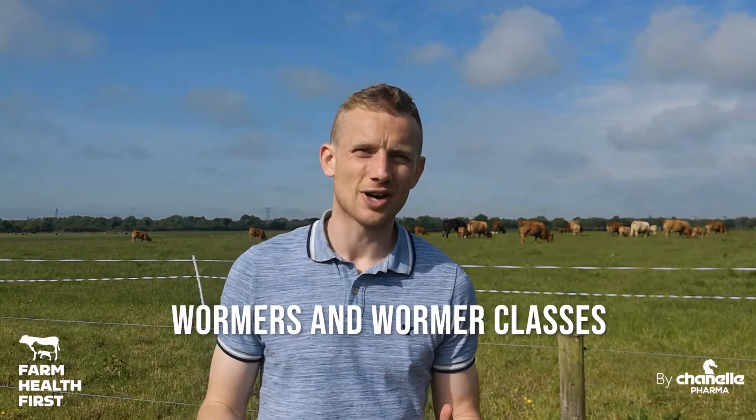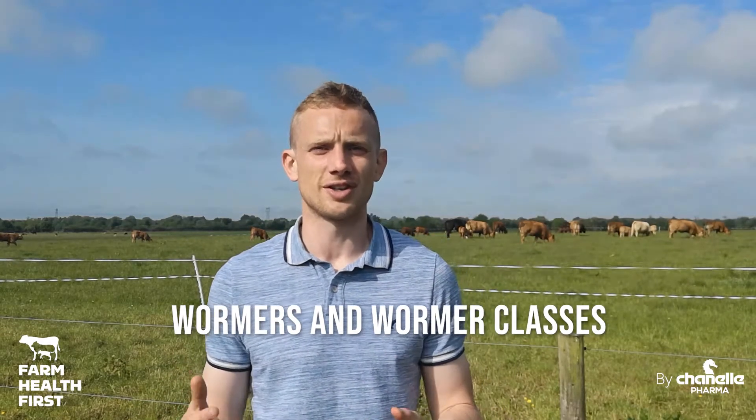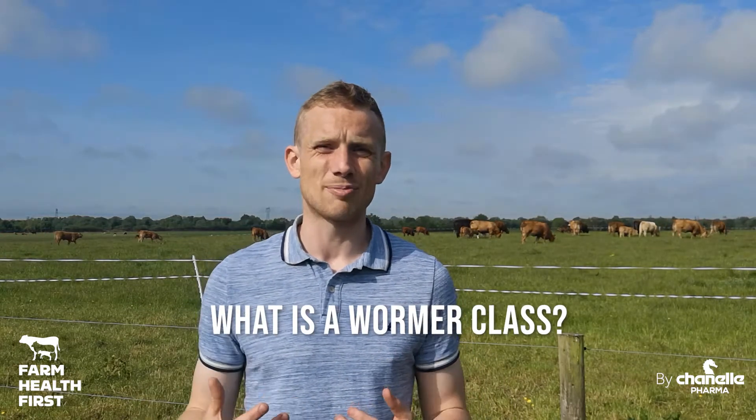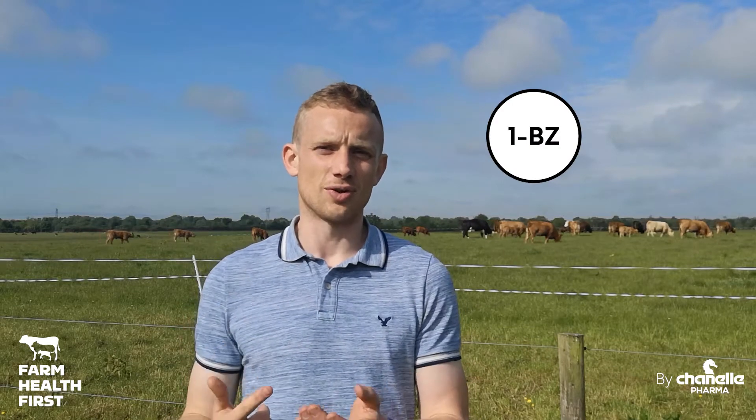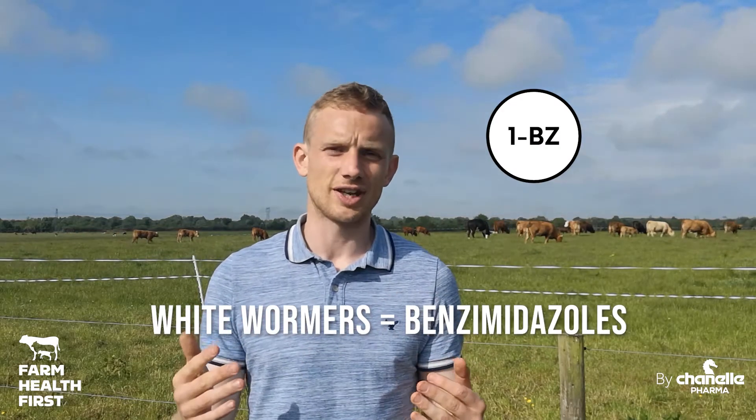I'm going to spend a couple of weeks talking about the wormer classes because there is a bit of confusion on these out there. So first of all, what is a wormer class? It's like a family. So white wormers, for example, they're also known as benzimidazole, so that's a scientific name for them.